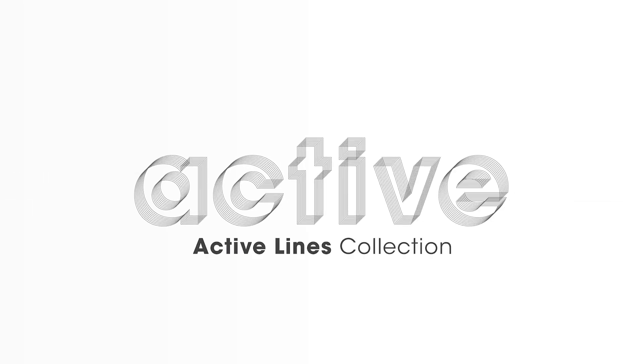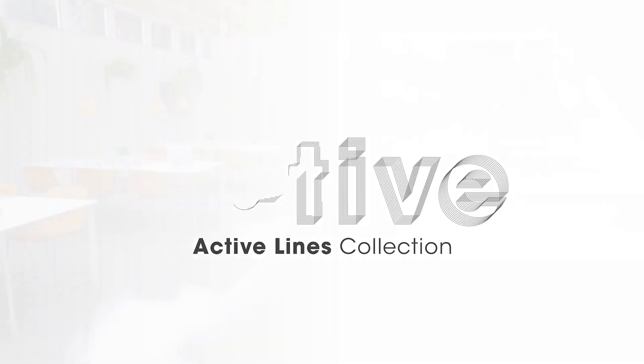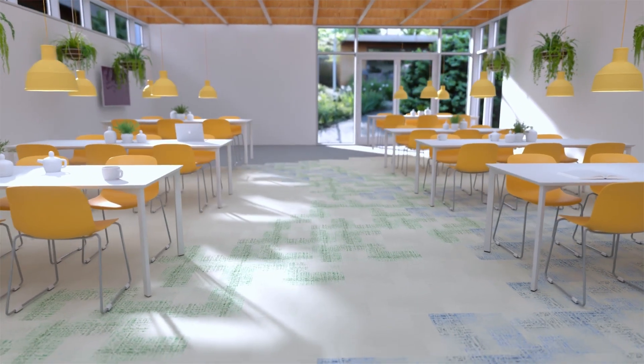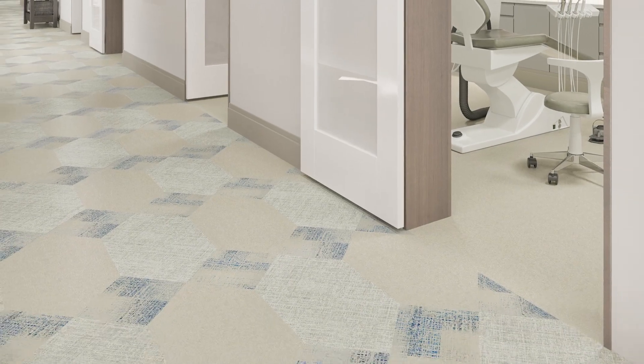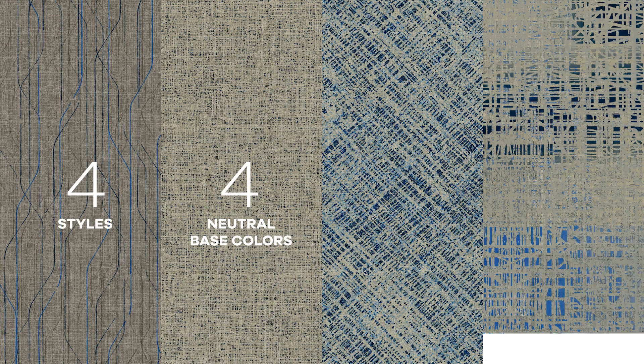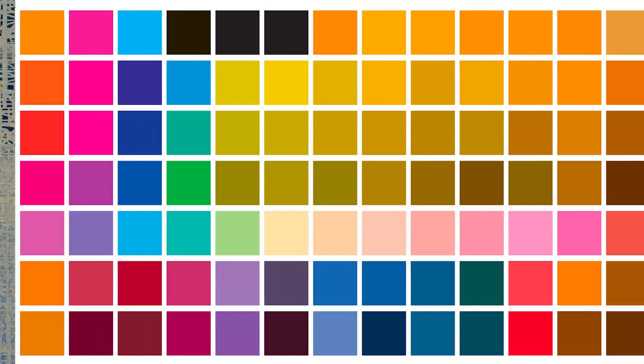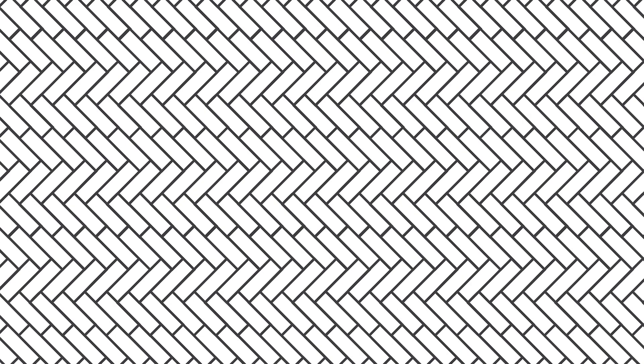Active Lines, the newest luxury vinyl tile offering from Mannington Commercial, provides a flooring option as unique as your space. Our innovative new digital printing technology allows for maximum customization. Four styles in four neutral base colors plus six digitally printed accent colors offer 112 running line products without minimum order sizes. Add your own custom accent colors or choose signature laying patterns to unlock near limitless creative options to create a completely custom experience for any size space.